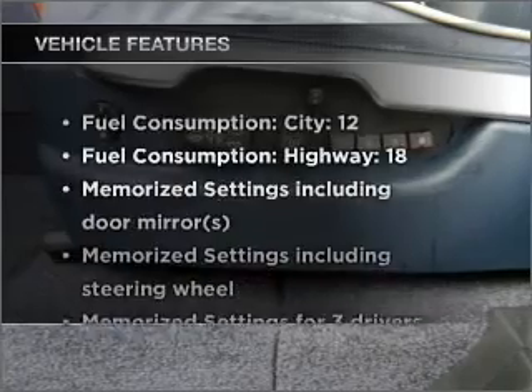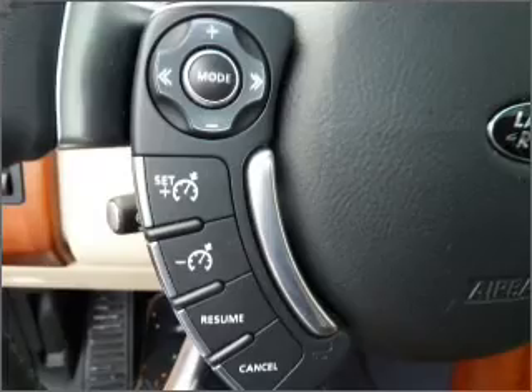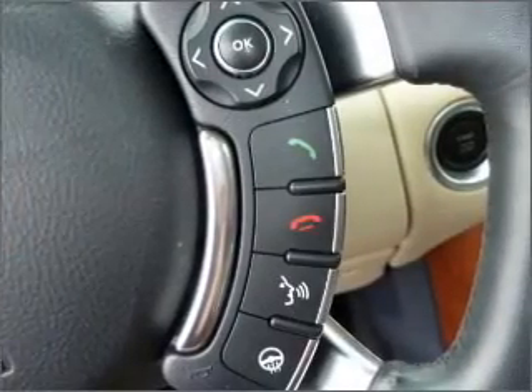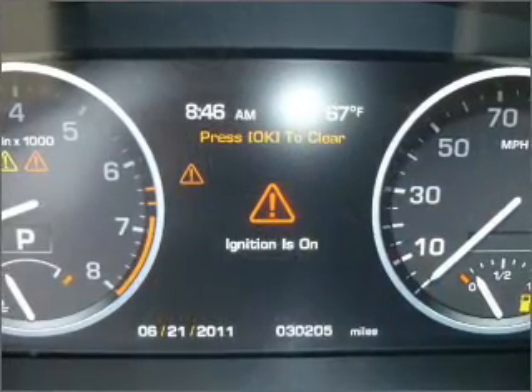And with these notable features, you won't want to miss out on the opportunity to own this amazing ride: air conditioning, power door locks, power windows, power steering, cruise control, an alarm system, and an AM FM stereo with a CD player.